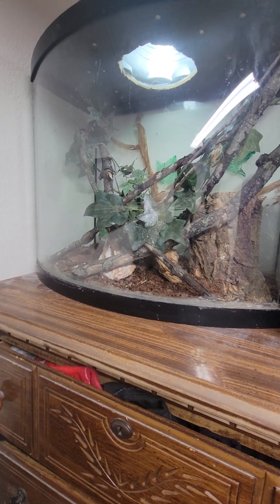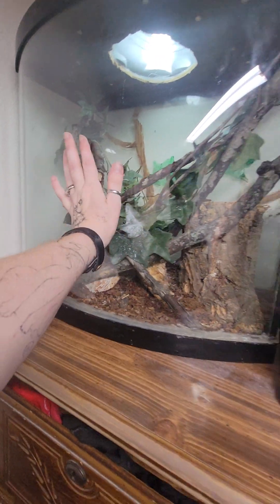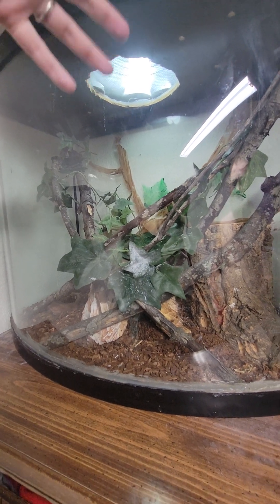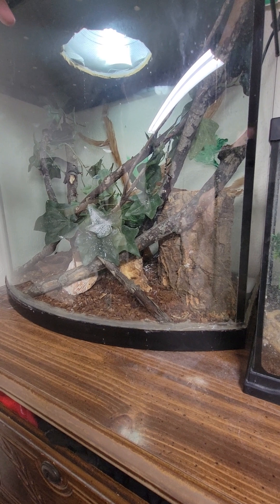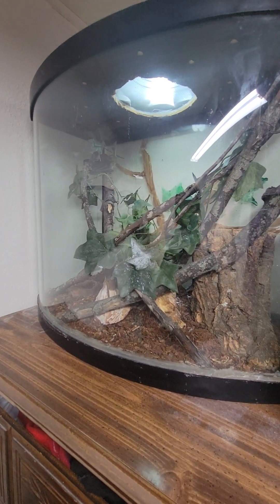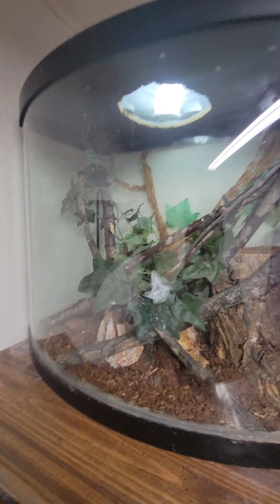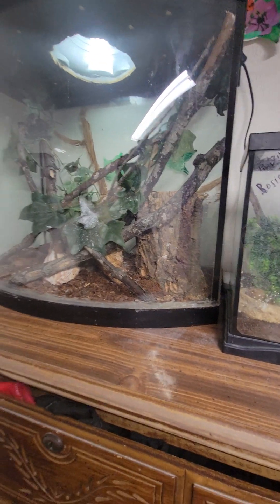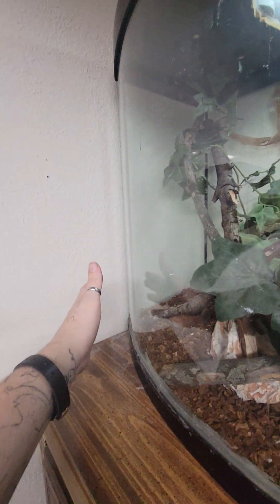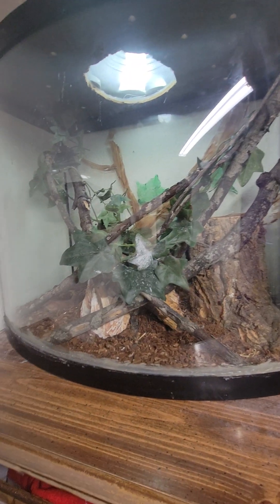The cage is a 29-gallon bow-face — so it's rounded all the way around. There's a custom top piece that somebody kind of tried to cut out roughly, and we just hot-glued non-toxic glue onto the top with some screen mesh. We popped a light up there, fired up away from everything so he can't burn himself. The top is even rounded too, and then it goes square on the back end. It's pretty freaking cool.